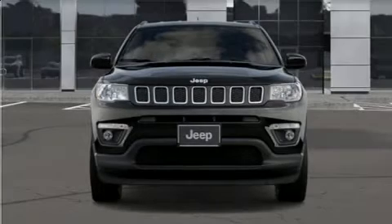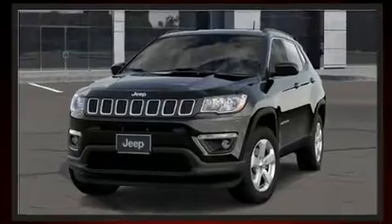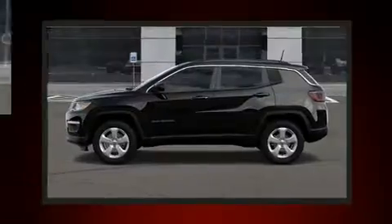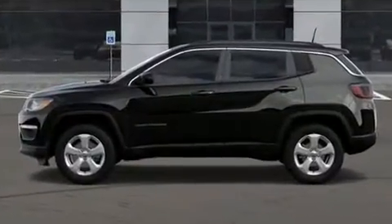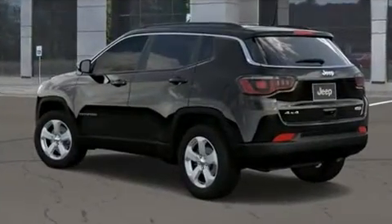Get excited about the 2020 Jeep Compass. It features four-wheel drive capabilities, a durable automatic transmission, and a 2.4-liter four-cylinder engine. A wealth of standard features mean that you no longer have to sacrifice, like heated seats, a tachometer,